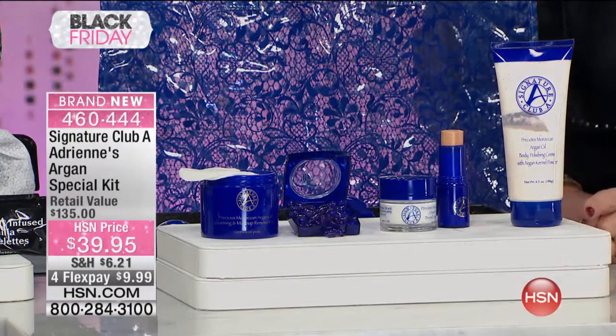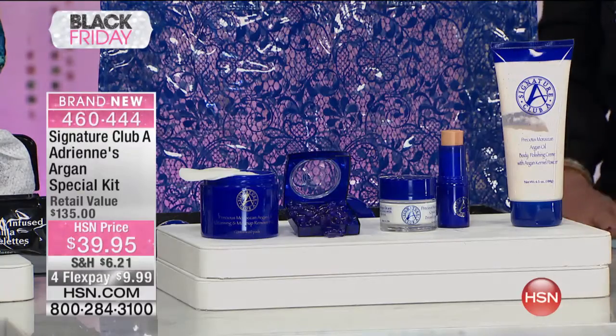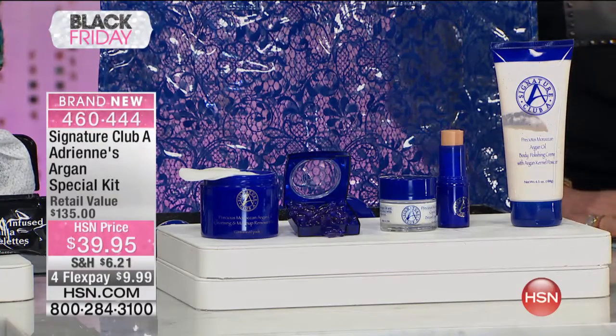I'm going to show you a real woman, a real argan girl. She's my accidental model. I didn't pick her — she picked us. She came over to me in the hall and told me her story. I'm trying to bring you real people so you can see this works. Why such a good deal today at $39? Because it's Black Friday. And if you try it, you're going to be mine forever.